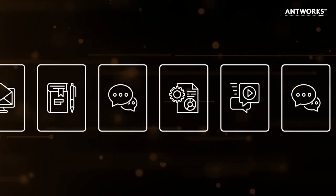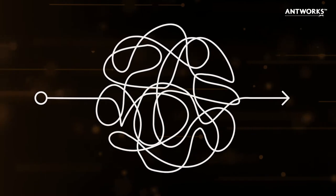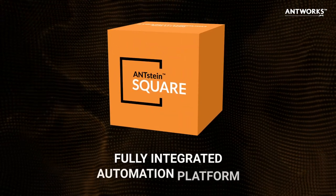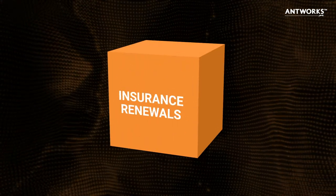With the amount of unstructured data that needs to be analysed, and the complex business rules that need to be applied, is there a smart solution to speed things up? Anstein Square is a fully integrated automation platform providing a straight-through solution for insurance renewals.